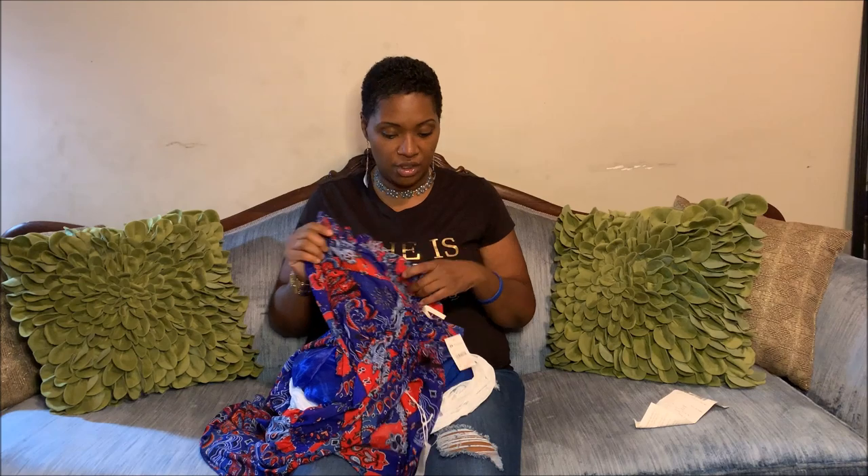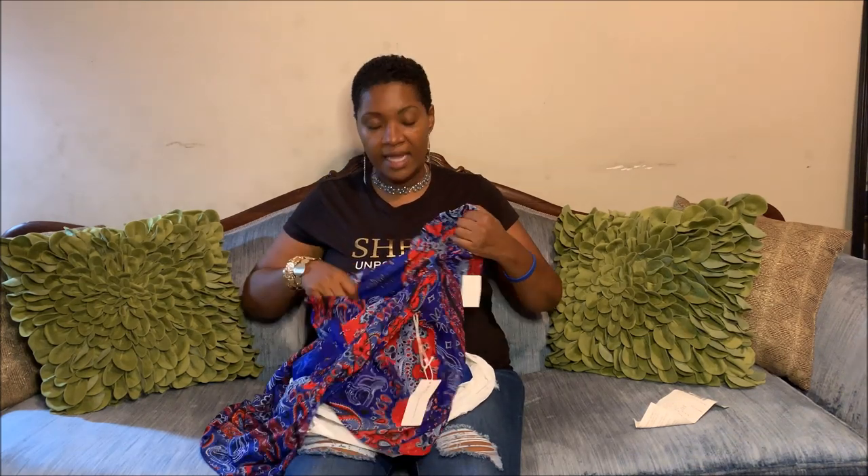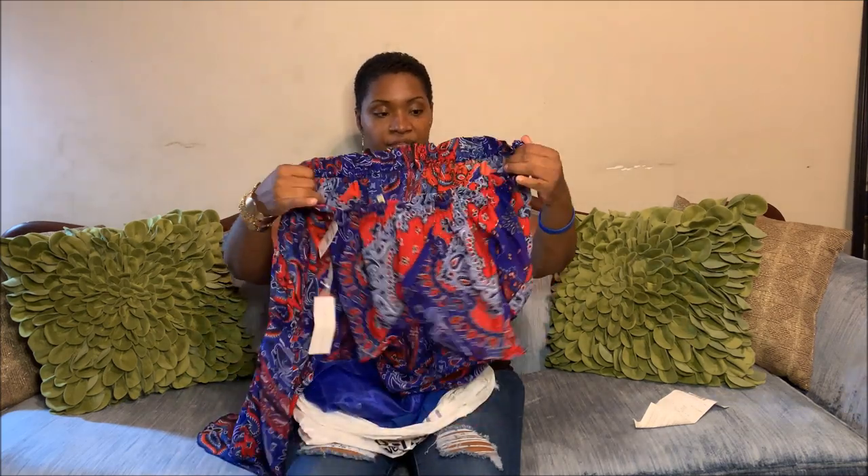Before I share the Goodwill thrift haul, I want to share two pieces I got from a store called It's Fashion. We used to have It's Fashion where I live but we don't anymore. It's kind of like Rainbows and City Trends together — the clothes look high end but aren't expensive. I shopped the clearance rack, so I got two pieces. This first one was $8.99, and when I tell you it's fire, I need you to understand what I'm saying.